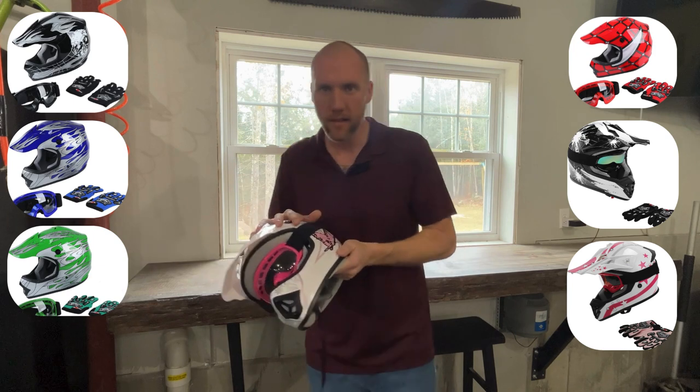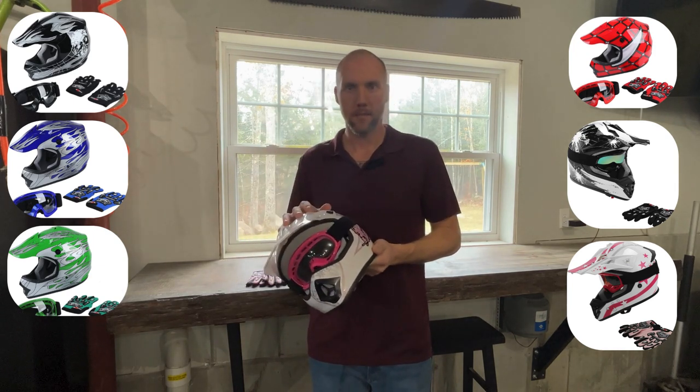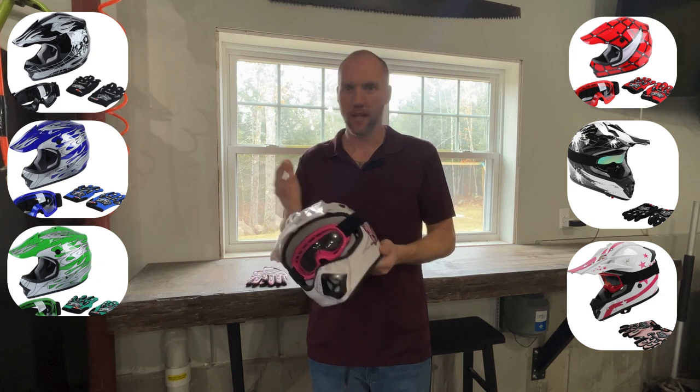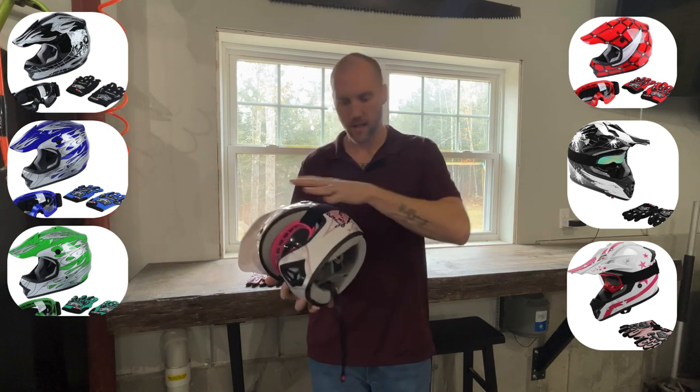This is a pink one. I think there's about a dozen different styles. I'll put some screenshots of the other colors — red, green, blue — you can get your kid's favorite color, and there are slightly different graphics.